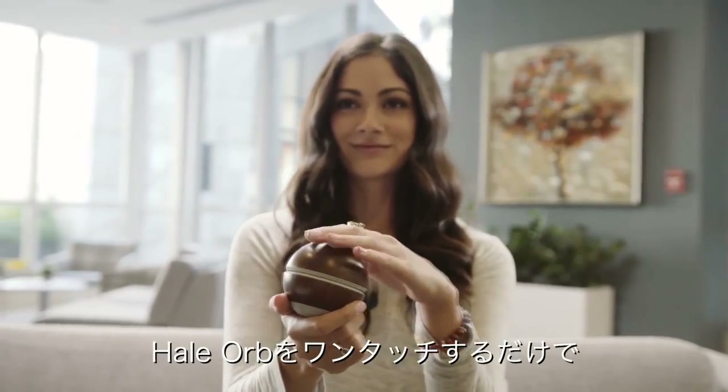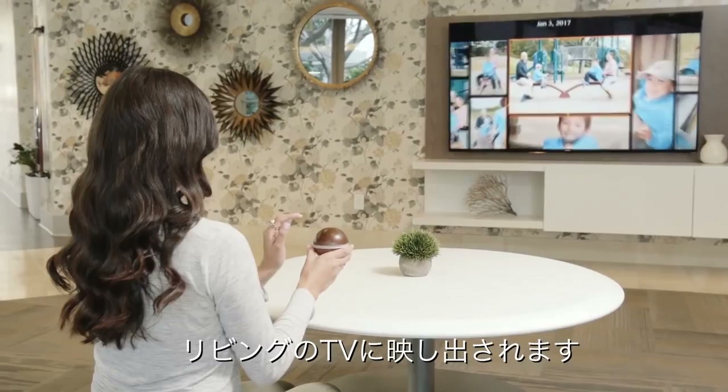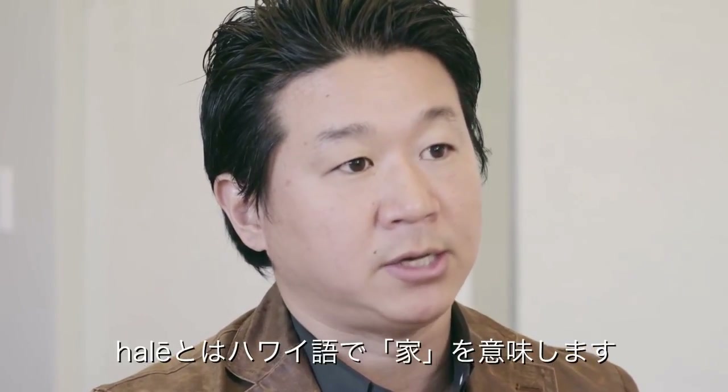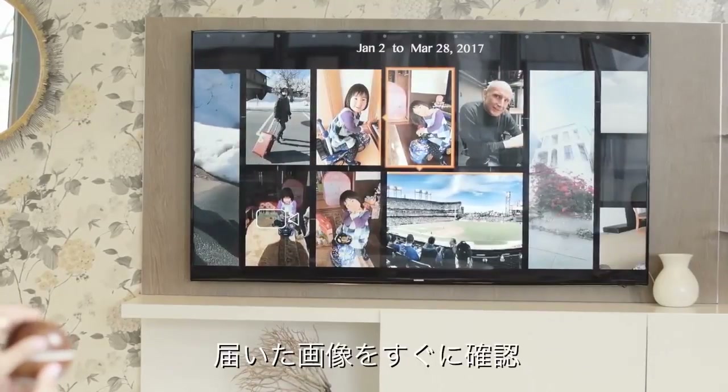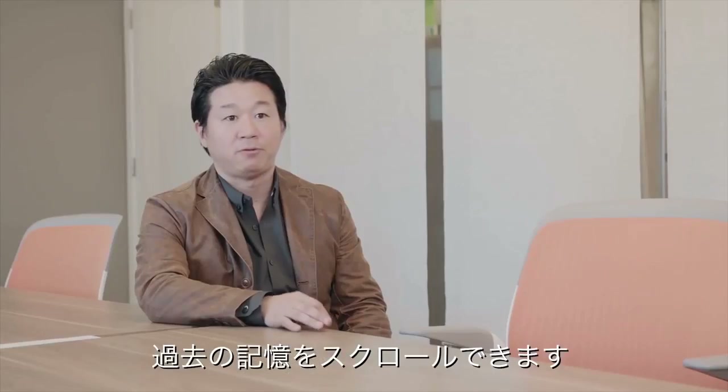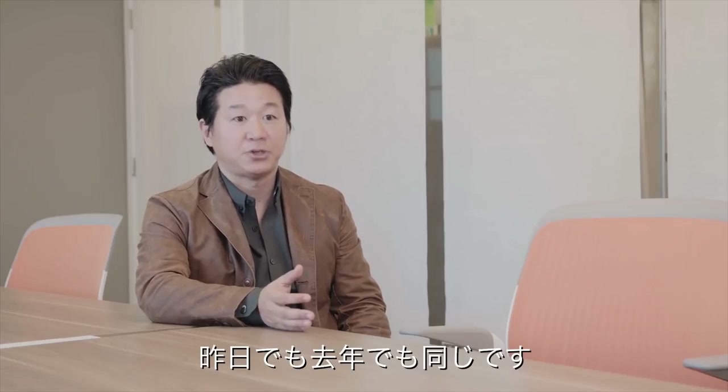With the Hale Orb, you're just one tap away from seeing them on the biggest screen of your home, which is your TV. Hale means home or house in Hawaiian, so it's a connected device for the home to help family members share their lives together. You can see memories immediately as they come, or you can easily scroll through thousands of photos, whether they're from yesterday, last week, last month, or last year.